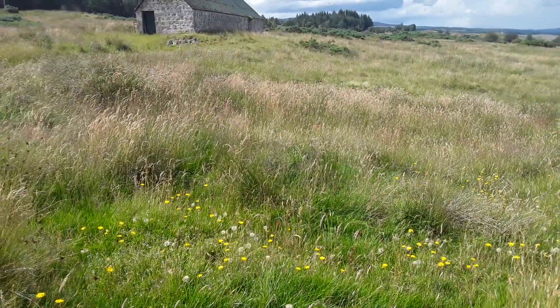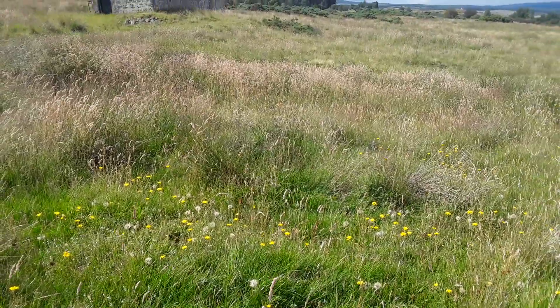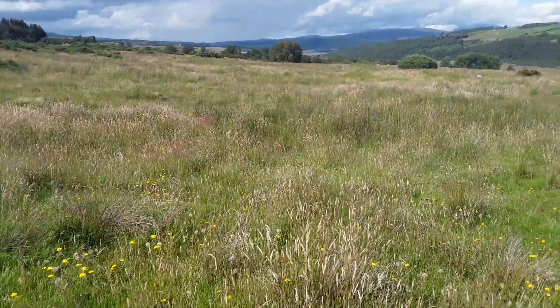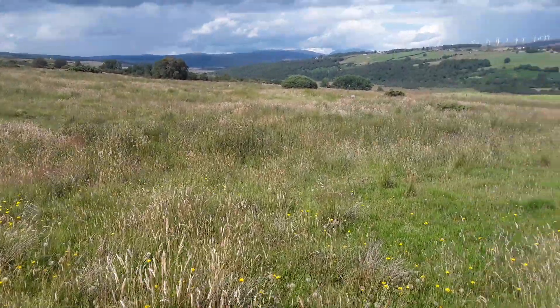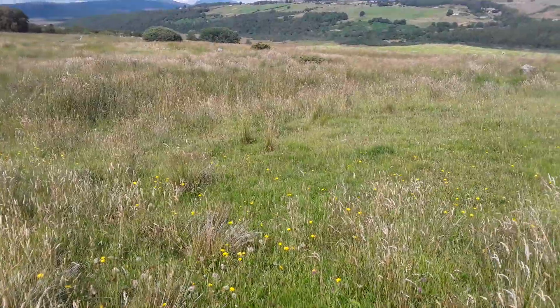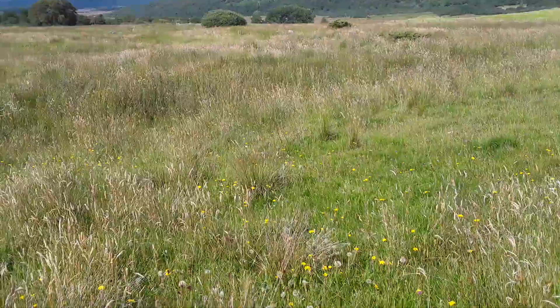One of the other crofters came by yesterday and said, 'God, what are you going to do about all this long grass?' And I said, nothing. This is it returning and rewilding. They think I'm mad. Maybe I am — I live in mud too.